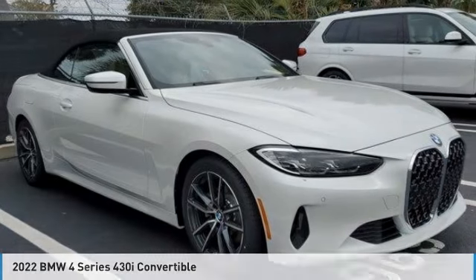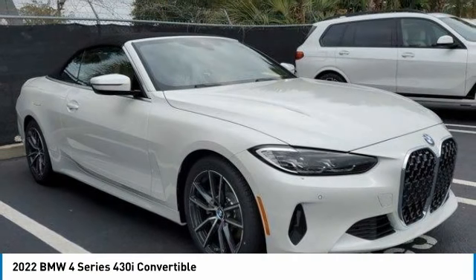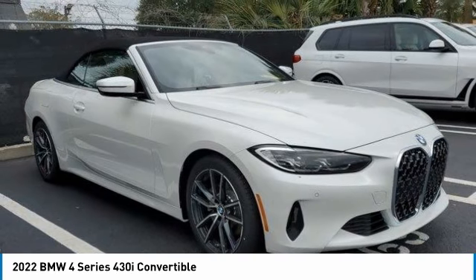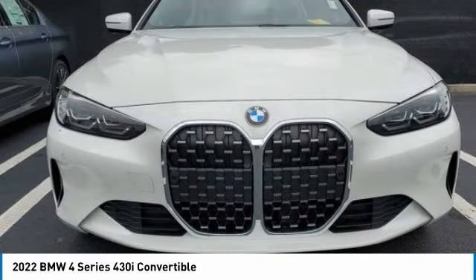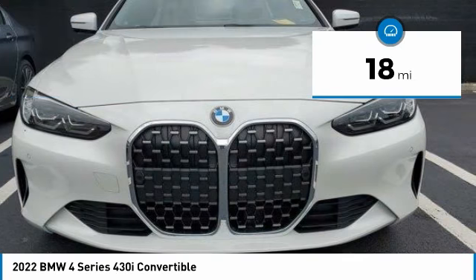This is the 2022 BMW 4 Series. The BMW 4 Series is a powerful machine which comes with impressive handling, upscale interiors, and it delivers on BMW's ultimate driving machine promise. This vehicle has less than 100 miles.